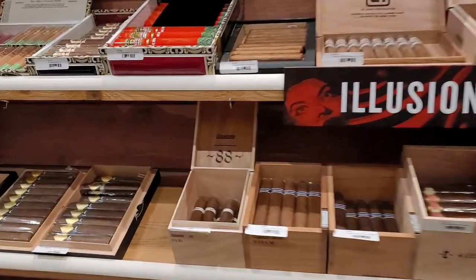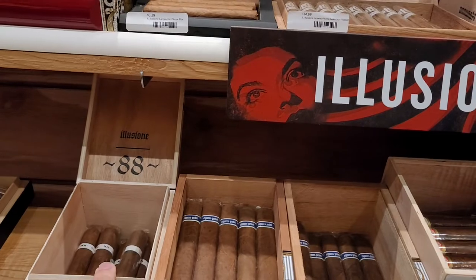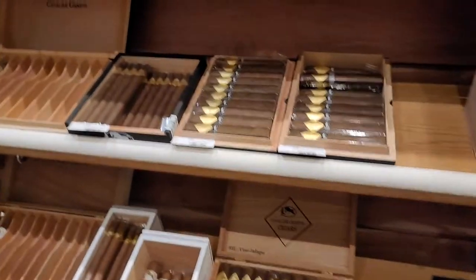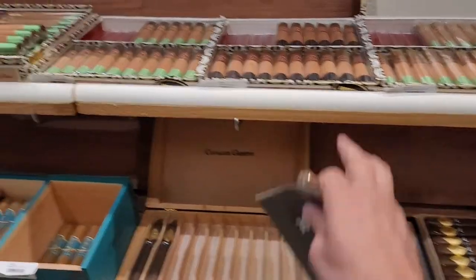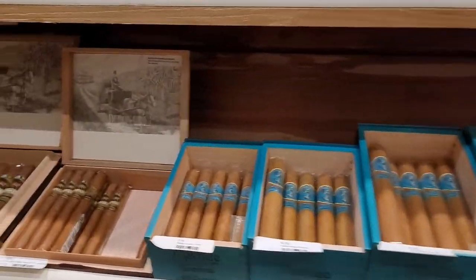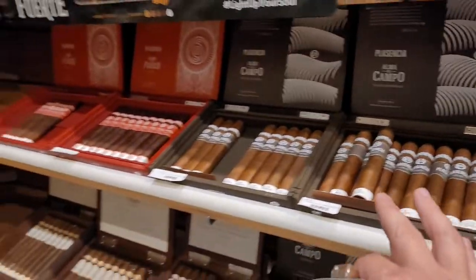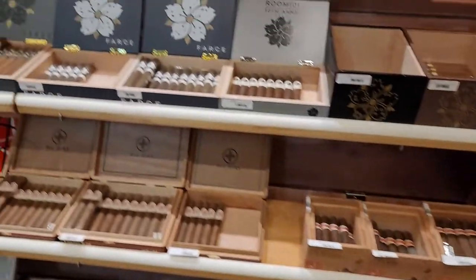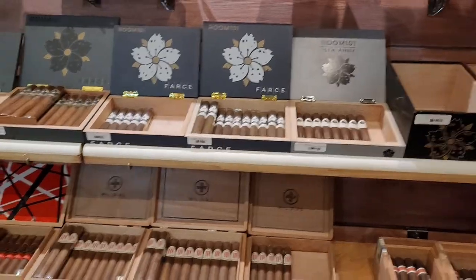Got some Illusione — the Illusione 88. You can never find the Illusione 88; the Candela is such a good cigar. They've got Sebastian with Cavalier, a couple of different Cavaliers, some Arturo Fuente — some good mainline brands. Plasencia — very nice. Roma Craft — oh, very nice. And some Room 101s, Matt Booth cigars.